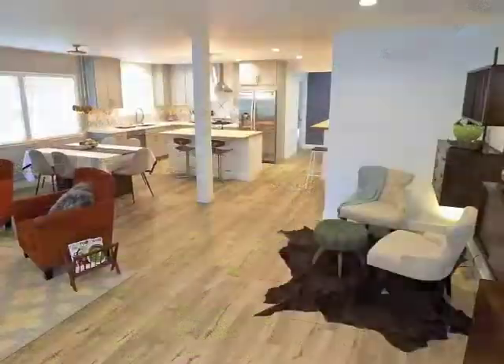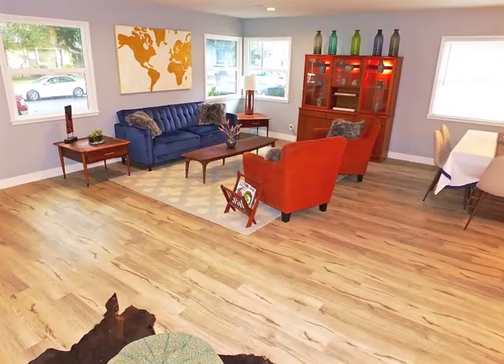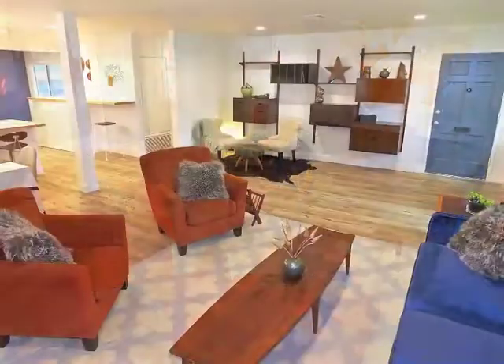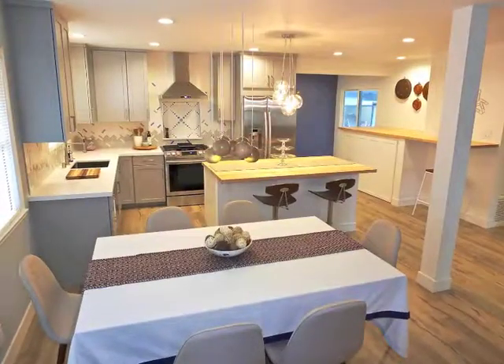The moment you step inside, you're awestruck by the captivating blend of visual freedom and embracing intimacy. An open flow design seamlessly connects the living room, dining room, and kitchen.